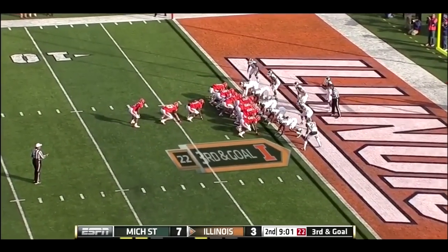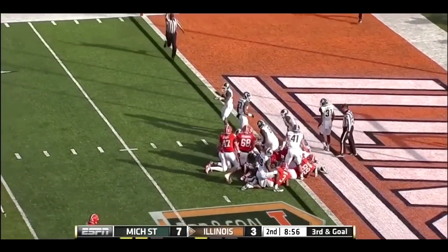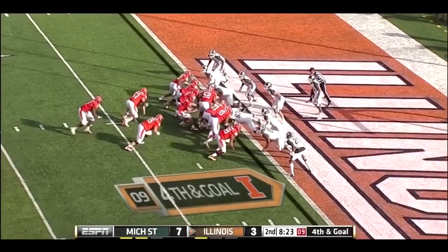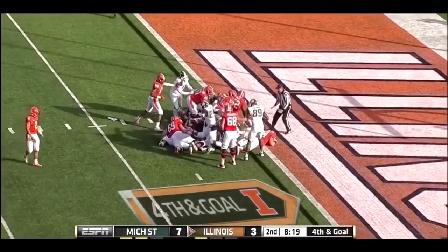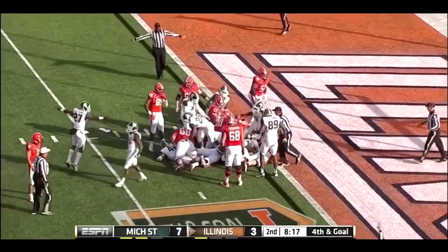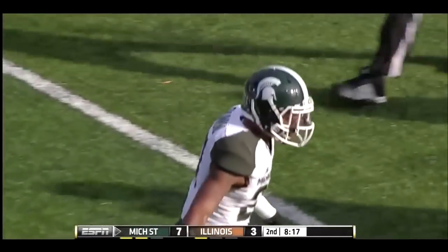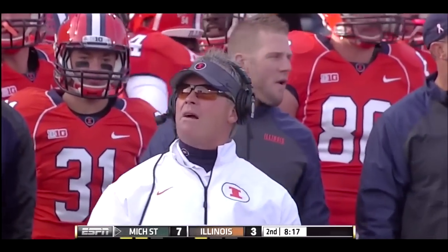They'll hustle up to the line and try to go quickly. Ferguson tries to make his way to the goal line, and he's still short. They have to hurry with the play clock under 10. John Davis — stood up at the line! A goal-line stand for Michigan State!